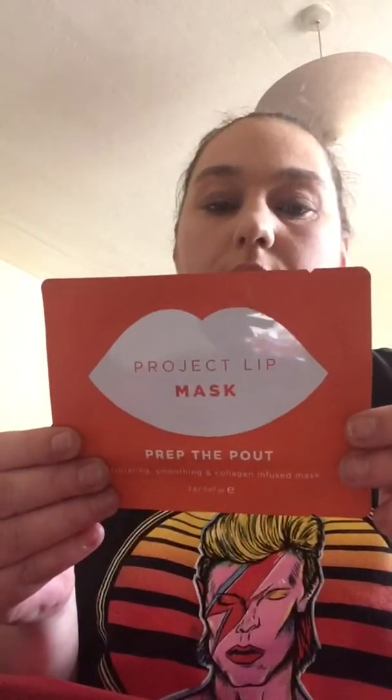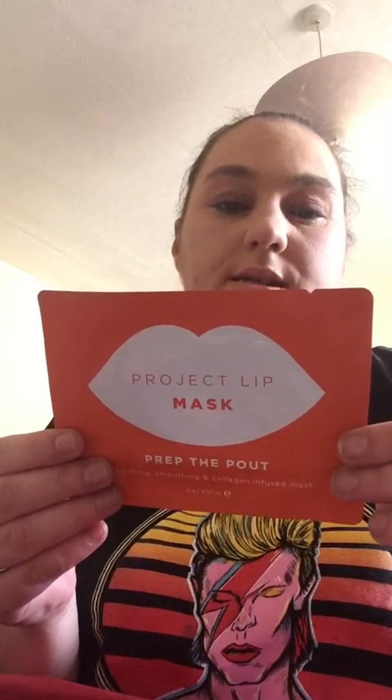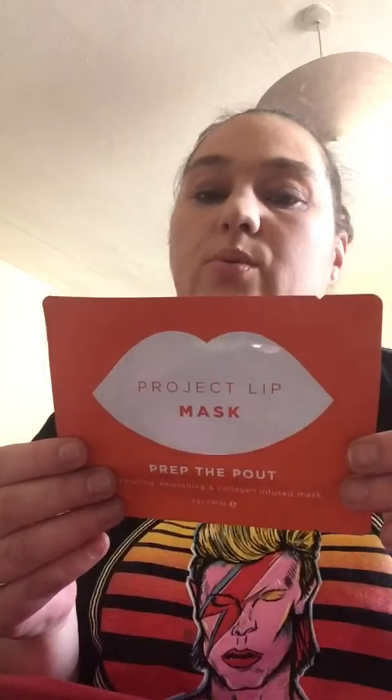We have a collection of items. The first item is a Project Lip Mask — Prep the Pout, hydrating, smoothing and collagen infused mask. It says the hydrogel lip mask will leave you with a smooth, plump and kissable pout. It contains one lip mask and you should use it immediately after opening.